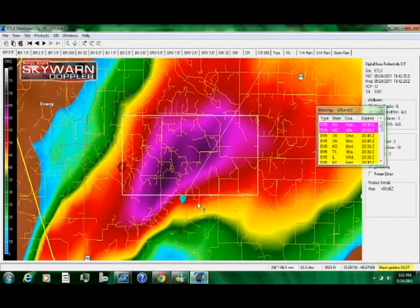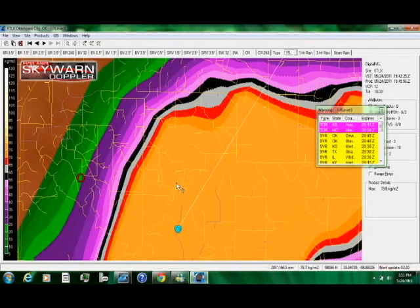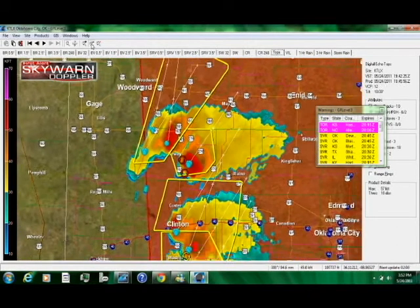If you are in this black area showing 68 on the reflectivity scale — indicating how hard it's raining and hailing — the vertically integrated liquid shows a huge hail core. We're talking about serious wind and hail right in here, and we're talking about rotation. This is a very, very severe thunderstorm.